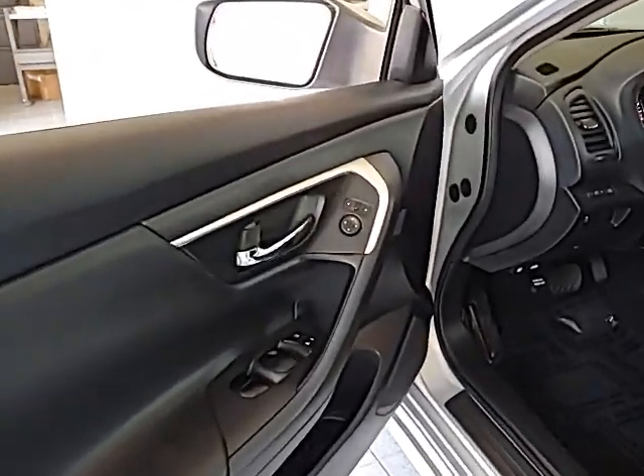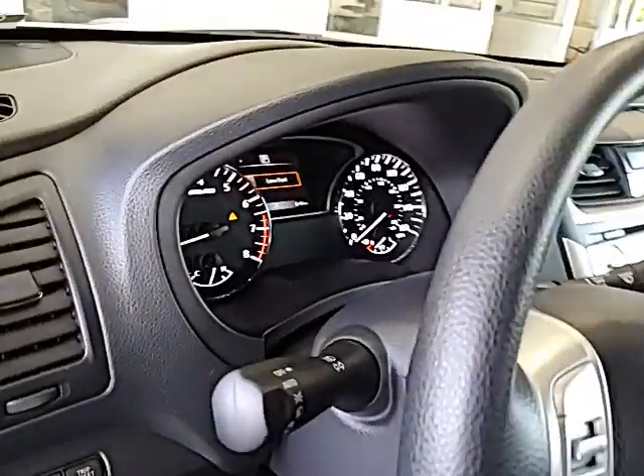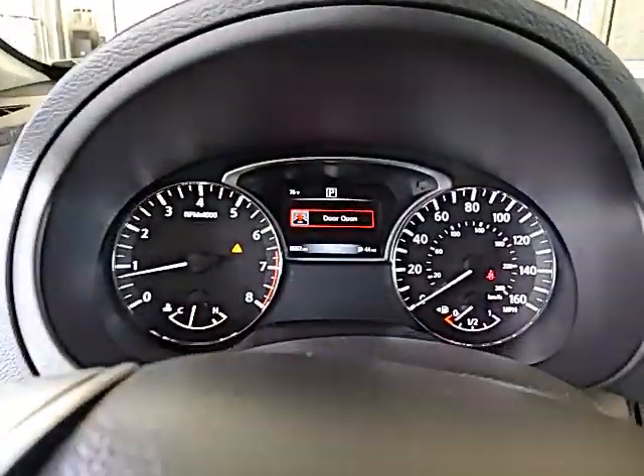Backup camera, anti-lock braking system, steering wheel audio controls, traction control, stability control, keyless entry, Bluetooth.